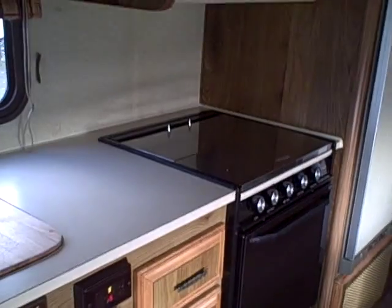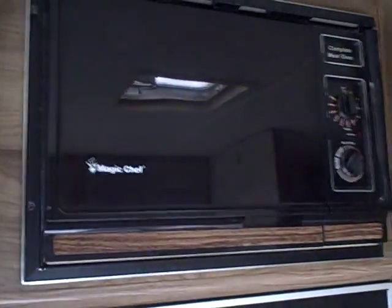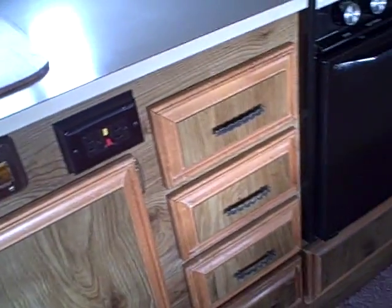The couch folds out for additional sleeping, and you can see the condition of this. There are no odors in here like pets or cigarettes, that sort of thing. The dinette booth also takes down for another bed. The kitchen has a chrome top cover over a four-burner stove, oven underneath, Magic Chef microwave over the top, and a Dometic refrigerator-freezer. There's a stainless steel dual-basin sink with a heavy-duty cutting board that fills in the slot, overhead compartments, pots and pans drawers, and silverware drawers.